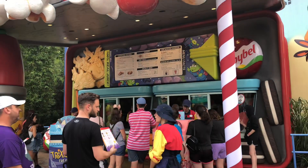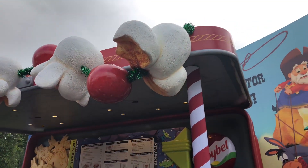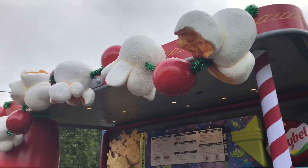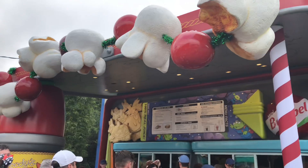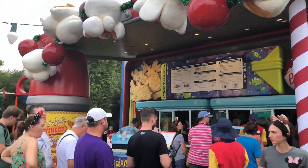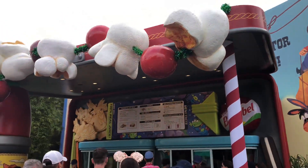Here at Woody's Lunchbox the Christmas decorations are also up. You can see there's garland strung with popcorn and cranberries, hung right over the entrance. So when you come to order your food, there's a little bit of Christmas cheer over here.